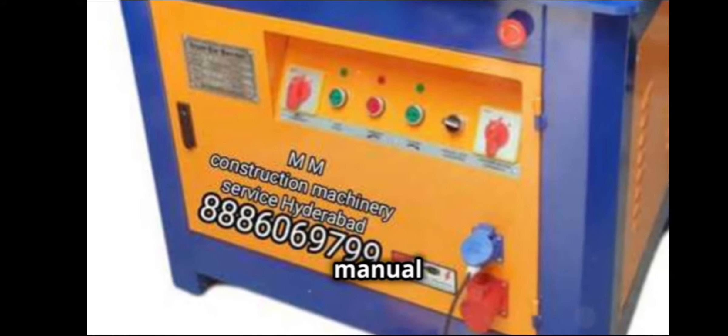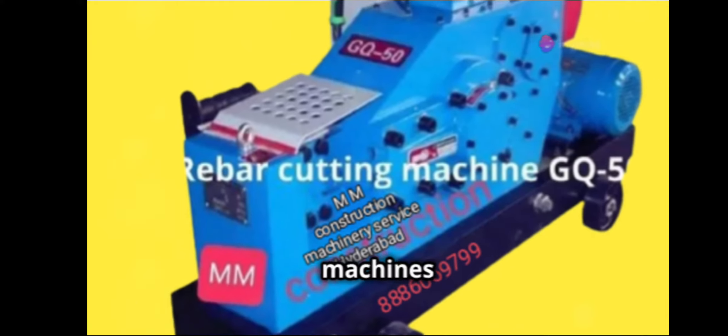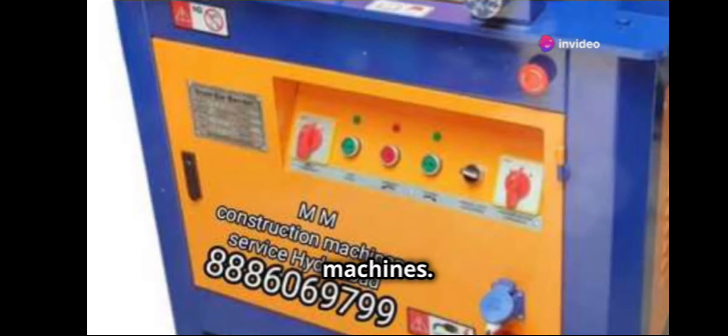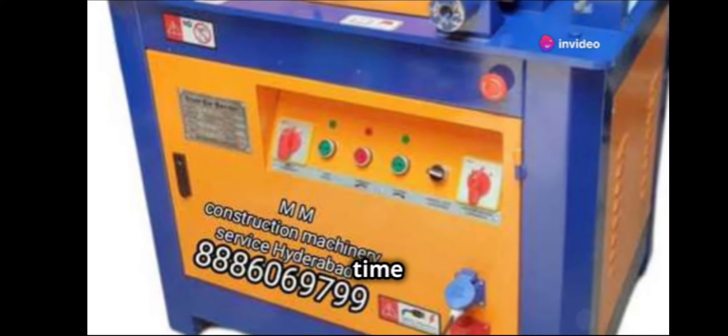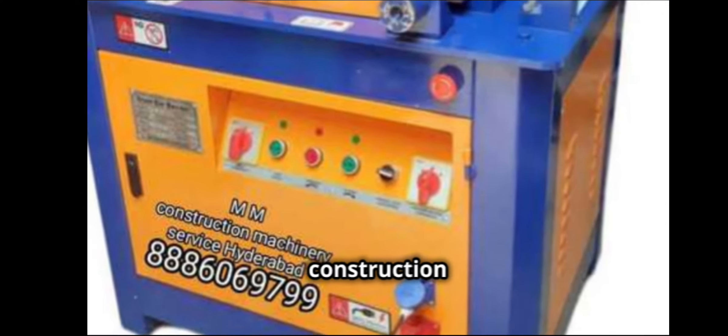Are you tired of manual labor taking up too much time? Check out their rebar bending machines and cutting machines. These tools are designed to save you time and reduce labor costs, all while ensuring precision in your construction projects.